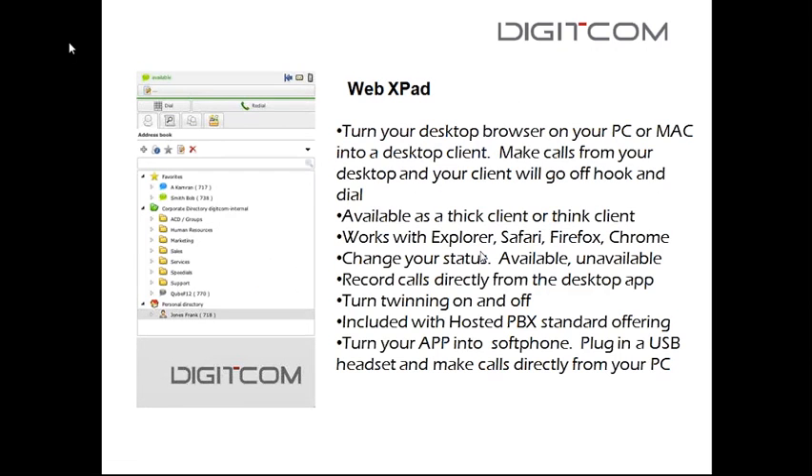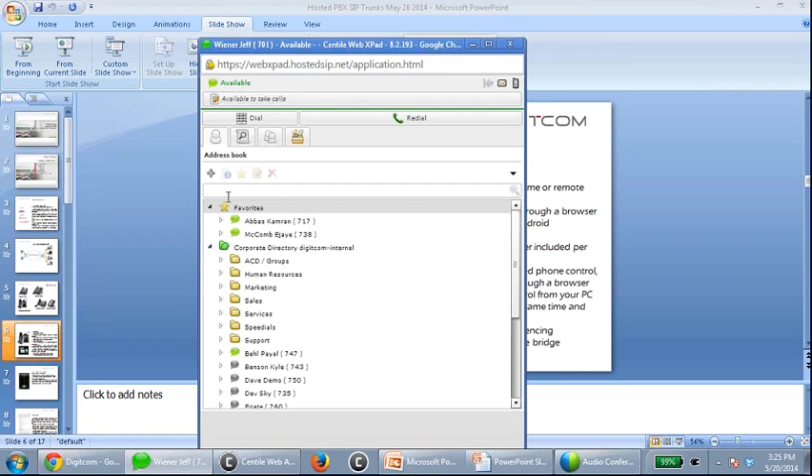XPad is included with every hosted PBX extension and is available as a thin client or thick client. When I used it earlier, it was a thin client working in conjunction with my desk extension. But I can also use it as my physical soft phone — all calls in and out are made on that client directly.